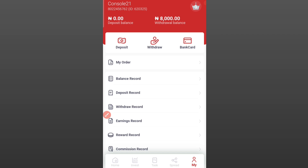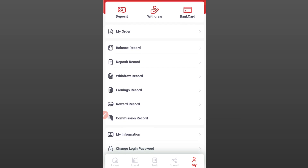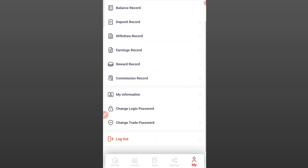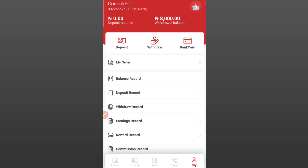If you want to register on this platform it's very simple — just check the description section of this video for the link. You just fill in your name, phone number, and some other details and you are already registered. After registration you just come over and deposit, and after depositing you can go for any of the packages. Let me show you the packages available on this platform.